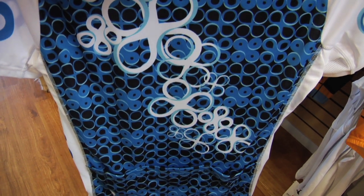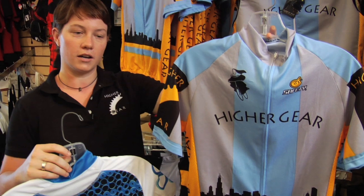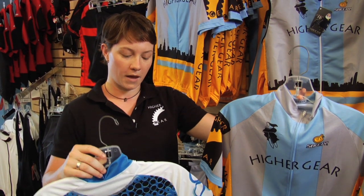Whether you get a blank or printed jersey, or even a jersey that has a team logo on it, you want to try to ride in something that is comfortable for you as well as functional.